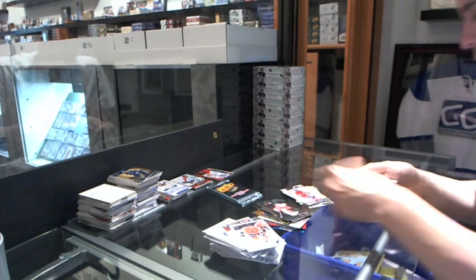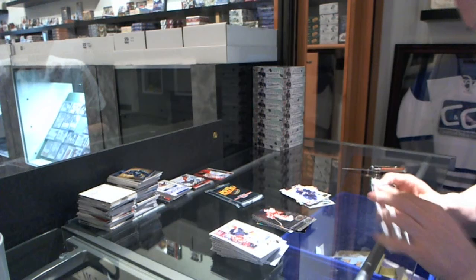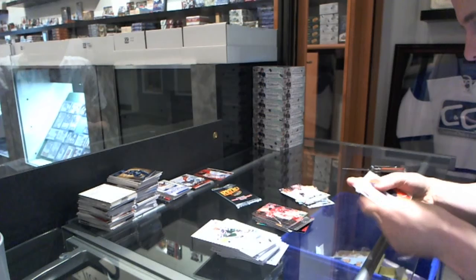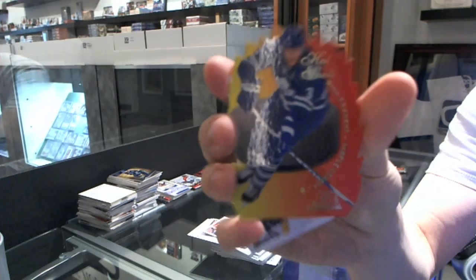We've got a Metal Universe of Martin Brodeur and a retro of Jake Gardiner. We've got an EX of Martin Brodeur. We've got a Hot Shots die cut of Dion Phaneuf.